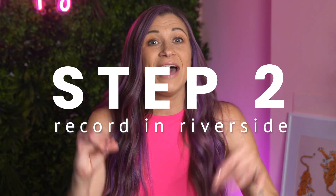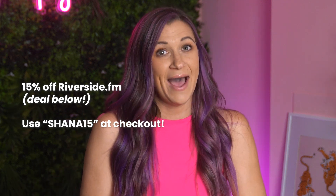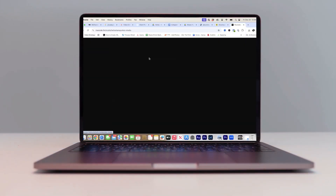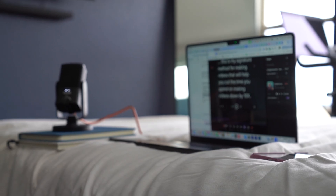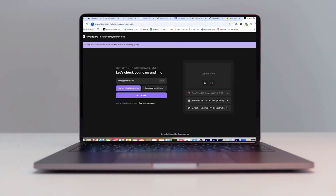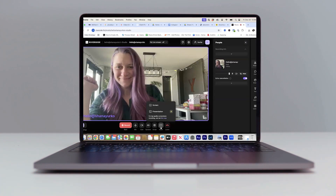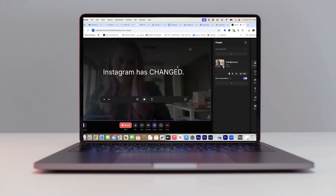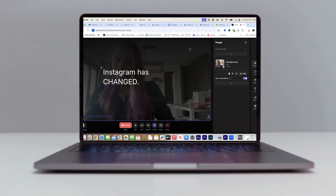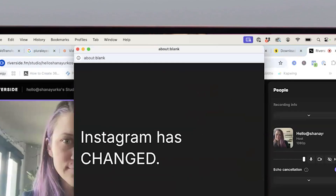Next, you're going to open up Riverside. If you don't have it yet, I have a great deal for you linked in the description below when you use my link to sign up. You're going to open a new studio project. Make sure your camera and microphone settings are correct — for example, I'm using the Rode podcast mic here. Select whether or not you are using headphones and then click join studio. You're going to click script at the bottom of the window, then copy and paste your script in there and hit the teleprompter button. It's going to default right into the middle of that screen. Click the little arrow to make the prompter a separate window so you can position it right below the camera.